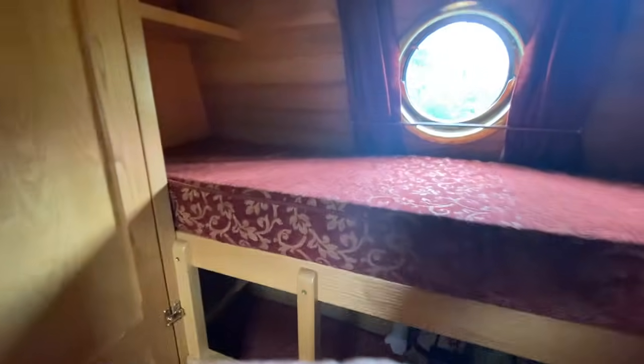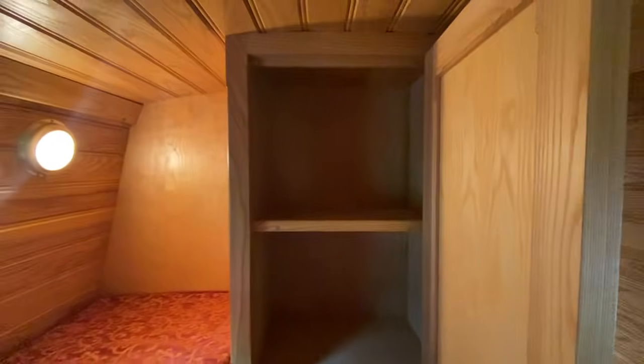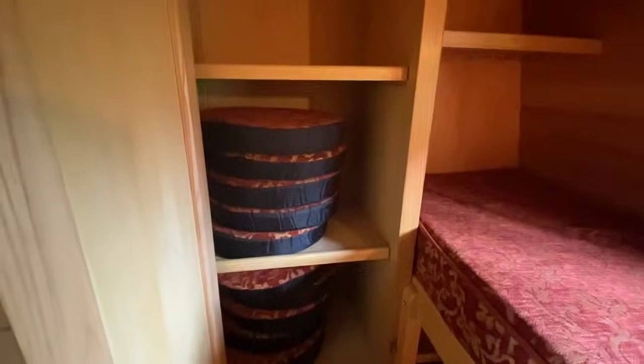Bunk beds in this area, both with electric lights in and mains power in the cupboard for PlayStations, DVDs, anything like that. Again, full central heating system. Tonnes of storage. Those are actually the porthole covers that go in to block up the portholes.